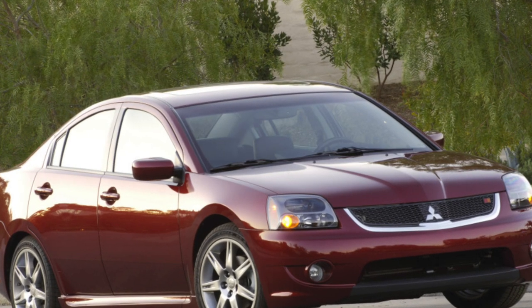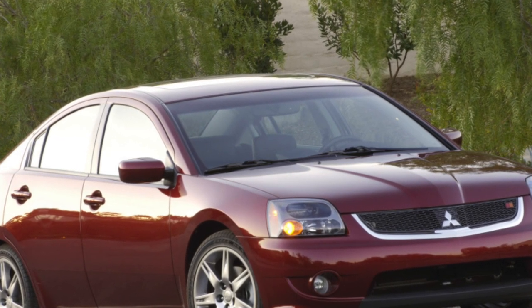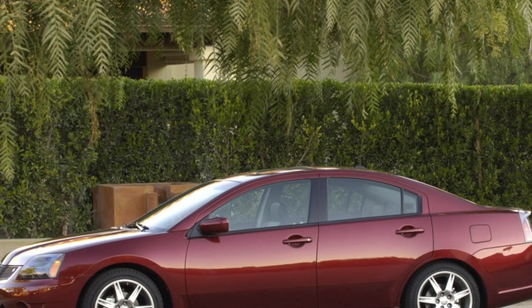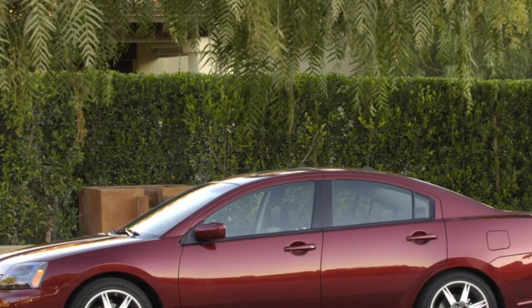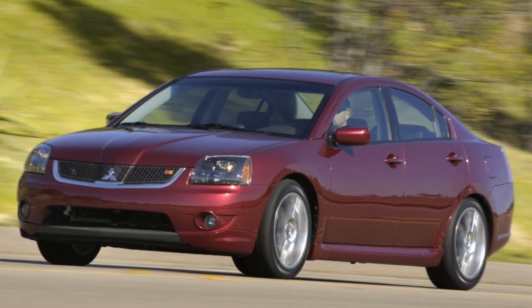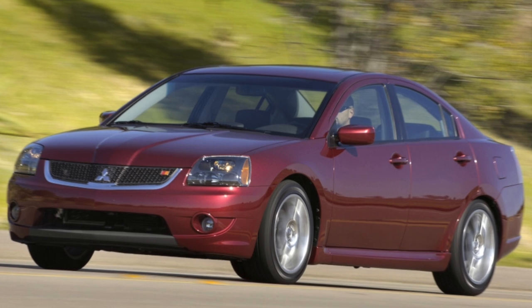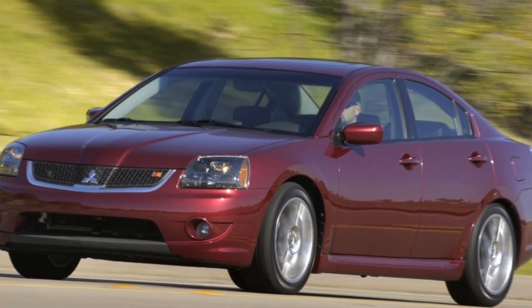Knowledgeable people praise the ninth generation Galant for good reason. Despite its inexpressiveness, this model has many positive consumer qualities: an affordable market price compared to many competitors, good workmanship, comfortable suspension, and high reliability. Therefore, if prestige and external attractiveness are not the main thing for you, we advise you to take a closer look at a used Galant.